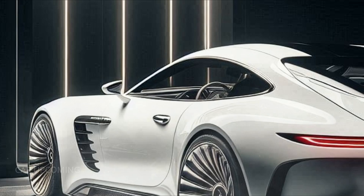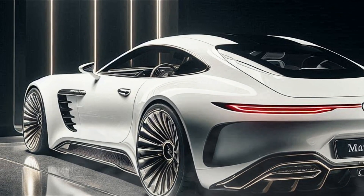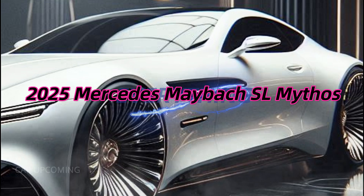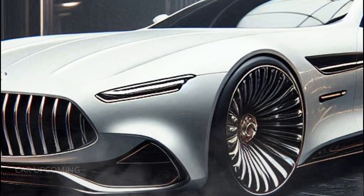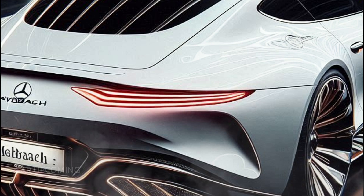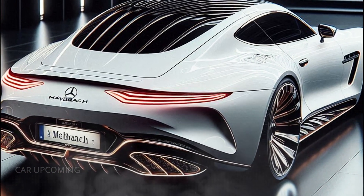Welcome back to the channel, car enthusiasts. Today, we're diving into the epitome of luxury and performance, the 2025 Mercedes-Maybach SL Mythos. If you're a fan of exquisite design, cutting-edge technology, and power that sends shivers down your spine, then this is the car you've been waiting for. Buckle up, because we're about to explore what makes this vehicle a true myth in the world of automotive excellence.